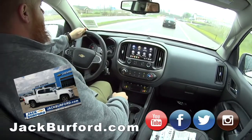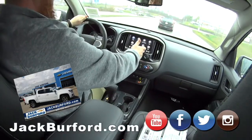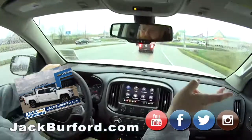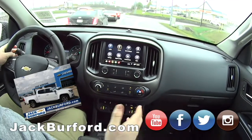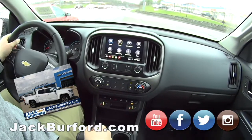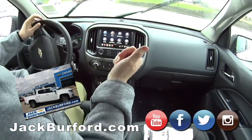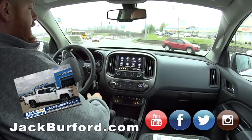It puts out good get-up-and-go and I wasn't even flooring it. It's got the Infotainment 3 system — Apple CarPlay, Android Auto — that's pretty much standard in all Chevys now. It's got the Wi-Fi hotspot and different user profiles for the different key fobs.